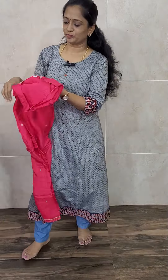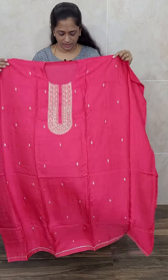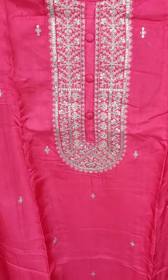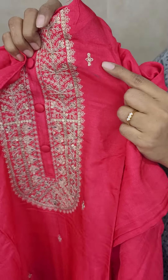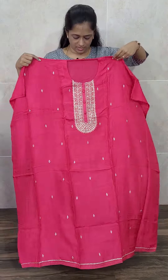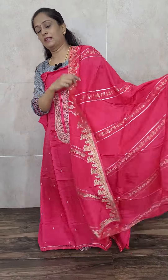Next item is priced at 2190 — dark rani pink color Dola silk top. Very simple Dola silk top with simple handwork in the yoke alone, and throughout the top you get very small embroidered buttas. Very beautiful dark rani pink color. With this comes a very lovely Dola silk dupatta with complete Benarasi weaving throughout.